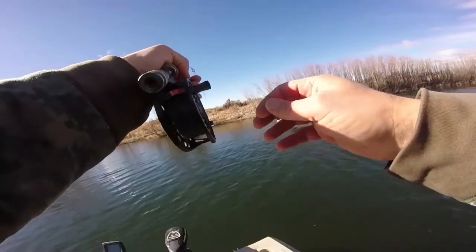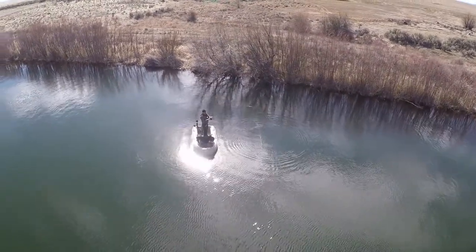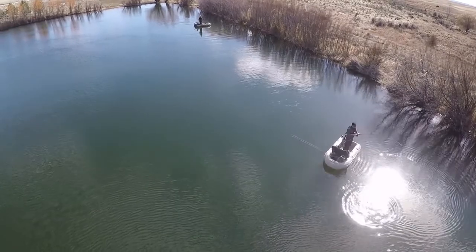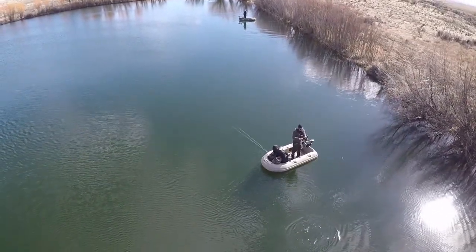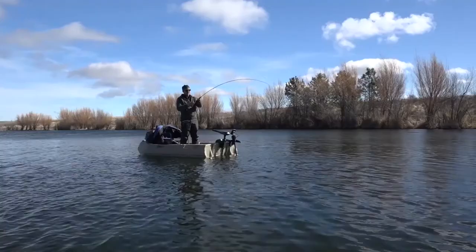Here he goes. It's taking out a little bit of line. It looks like that's a little bigger fish. That was cool — he jumped right by the boat.